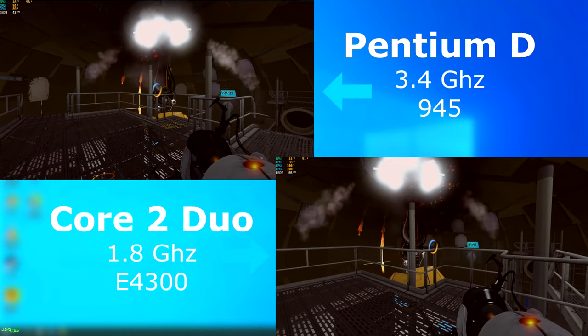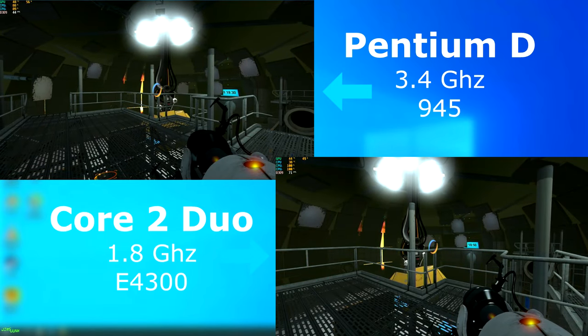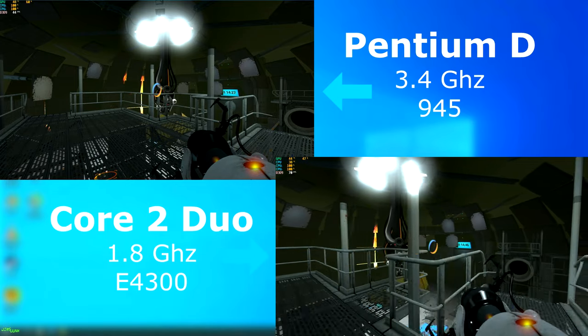And of course Portal 2 — it ran perfectly, but the Duo often had a frame rate nearly 20 to 30 FPS higher than the D. But regardless, both ran fine and they felt fine playing it.